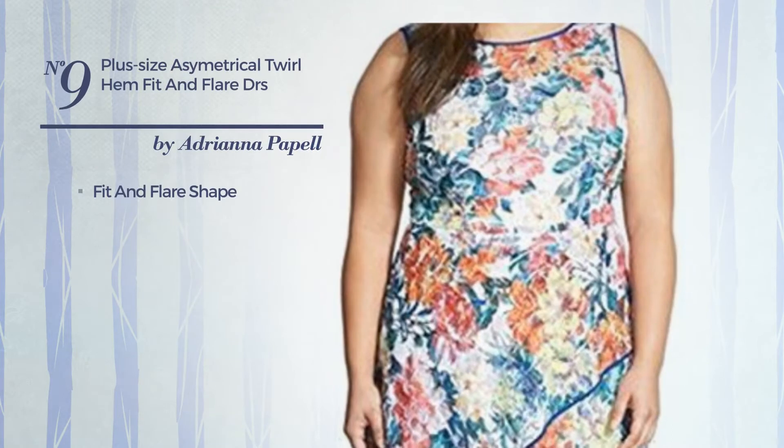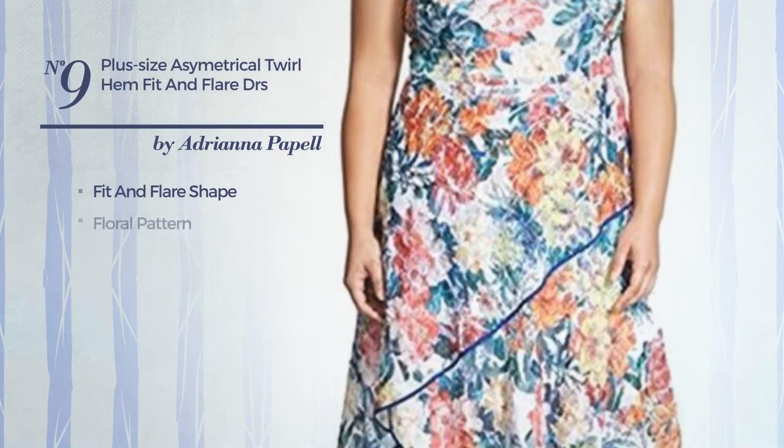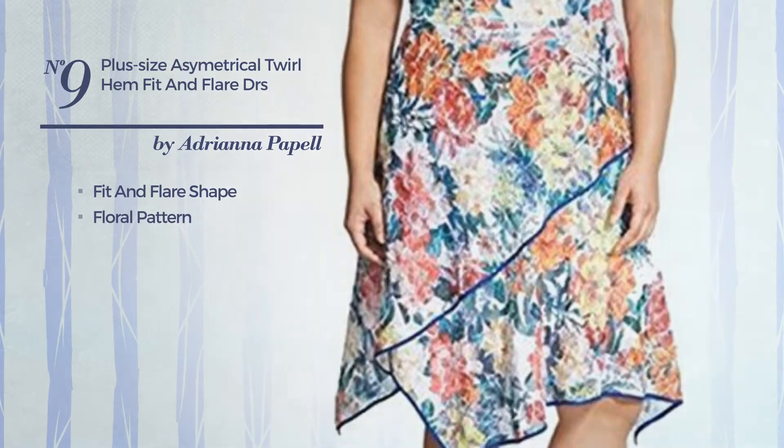Number 9. Fit and Flare Dress. Featuring a floral pattern. Available just in this color.